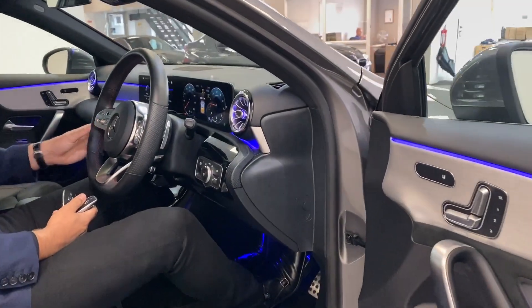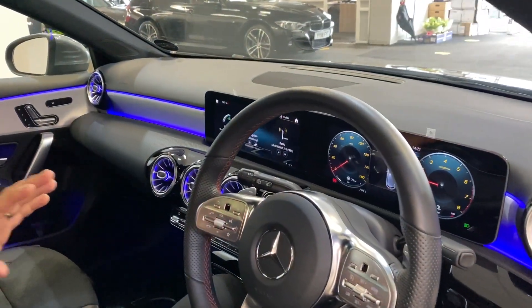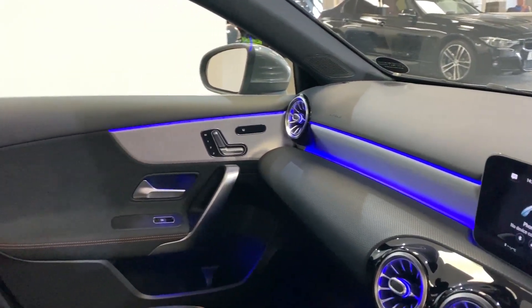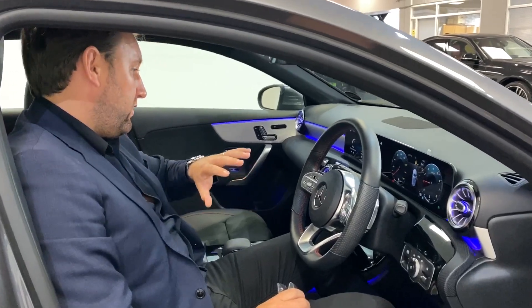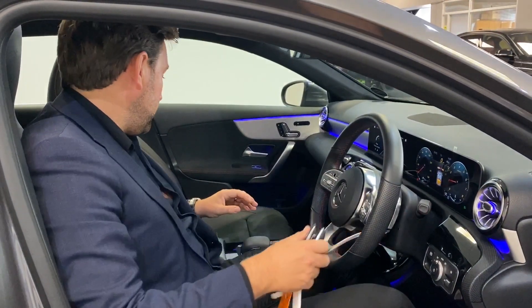The more you use and drive these cars, you just keep finding out there's so much extra spec. The satellite navigation system is as good as it comes, and we've previewed that in previous videos. You've got the beautiful ambient lighting pack which, on a night, looks absolutely stunning. You've got your paddle shifts, automatic gearbox, and all your cameras — it's just stunning.